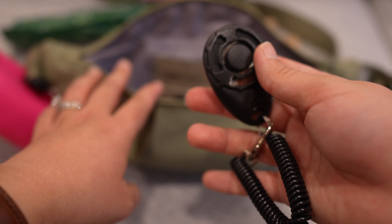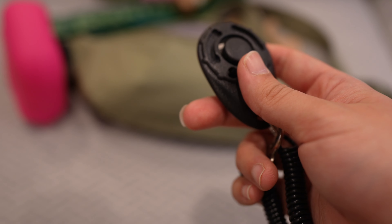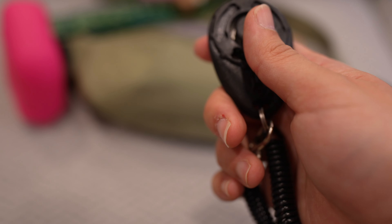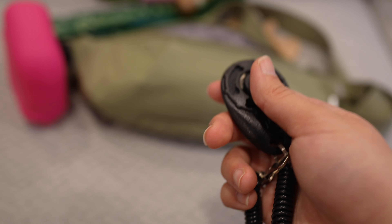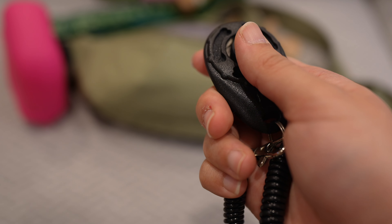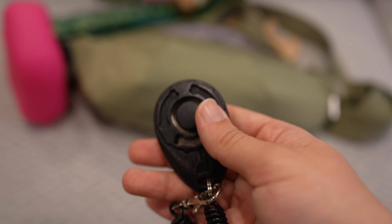I also have this clicker, which is really useful if you don't want to shout at your dog across the field. After you train your dog to recognize the clicking sound as a signal that something good is about to happen, you can just get her attention just like that. You can use this outside too.